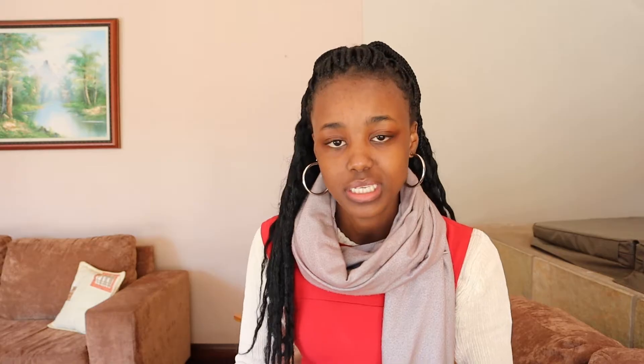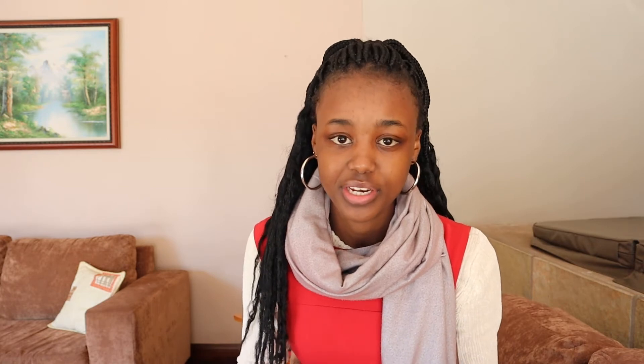The first study skill that your child needs is the ability to understand what they are reading. Your child needs to be able to comprehend what they're reading, and in order to do that they need to understand each and every sentence in the material. Otherwise they're going to be missing very crucial details that will help them understand the big picture. I'm going to illustrate how I do this so it makes more sense. On your screen, you are seeing an extract from a sixth grade math textbook. First, I would ask one of my students to read it to me and then ask them if they understand what they just read.